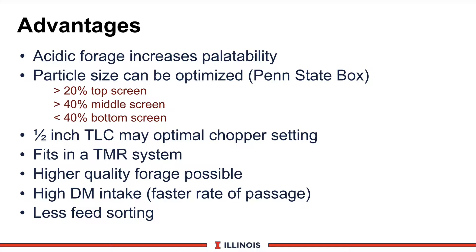We argue the top two screens contribute to the functional fiber component of a haylage-type feed. If you are going to set your chopper, this may be at a one-half-inch theoretical length of chop, and you may obtain these particle sizes. But choppers will vary, as does power on the chopper and the number of knives, so you better take the Penn State box and double-check.